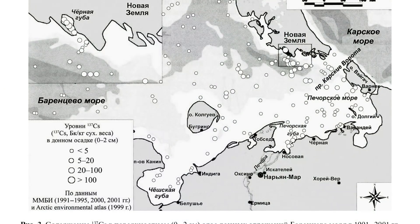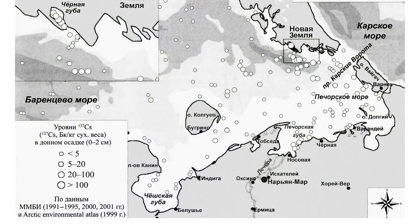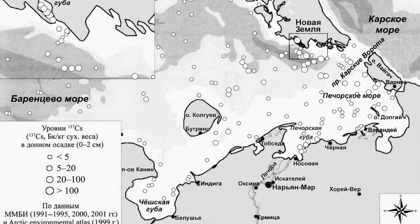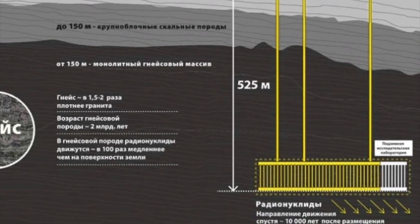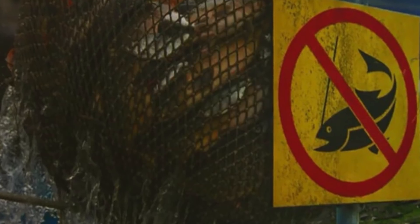According to recollections, accidents started already in the first years of operation of the nuclear reactors, which resulted in radionuclides getting into the Yenisei. Even back then, the river was contaminated with radionuclides for 1,500 kilometers, up to the Kara Sea. All in all, there were at least five accidents; according to other data, there could have been seven.